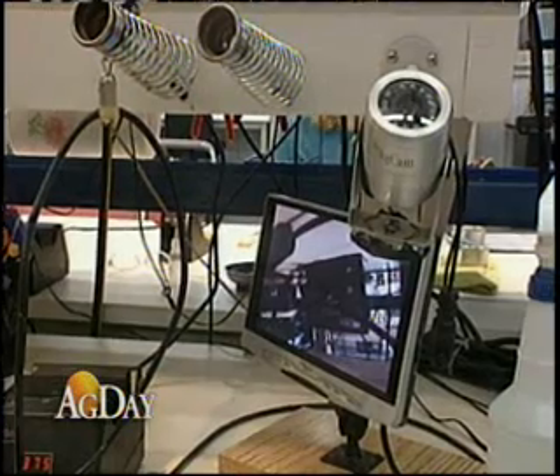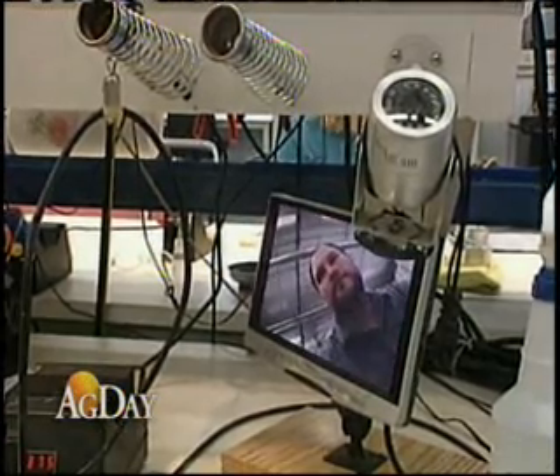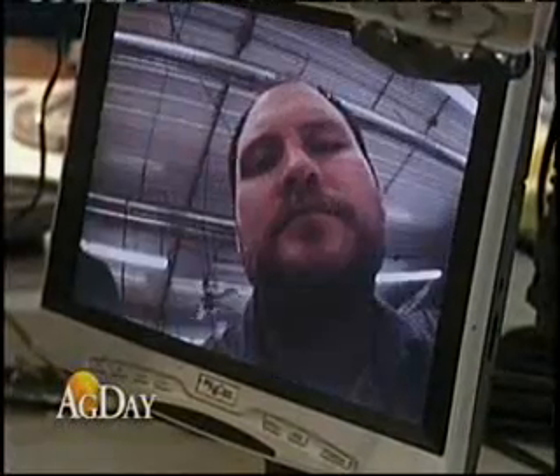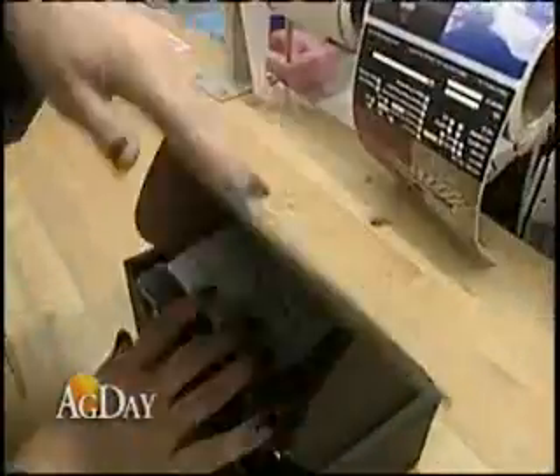Our warranty repair rates last year were less than a half a percent because we build quality product. The 15 full-time employees at the Ligerwood plant can produce 25 cameras a day. The product they solder and assemble is waterproof, features a three-year warranty, and isn't just for farmers anymore. The AgCam provides supplemental visibility for law enforcement squad cars, state highway plows, and military vehicles in Iraq and Afghanistan.